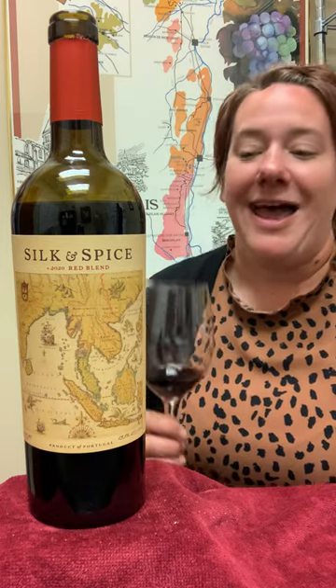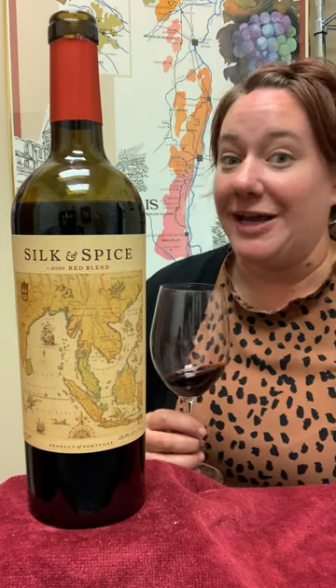Either way, this should be a great introduction to Portuguese Reds, and I hope you enjoyed it as much as I do. Cheers!